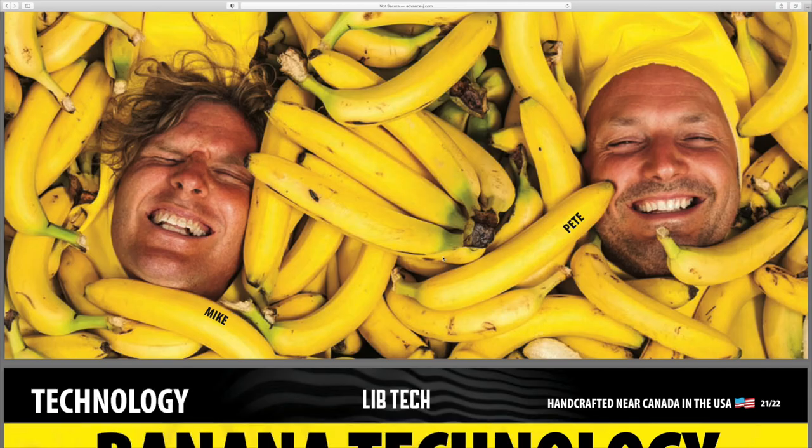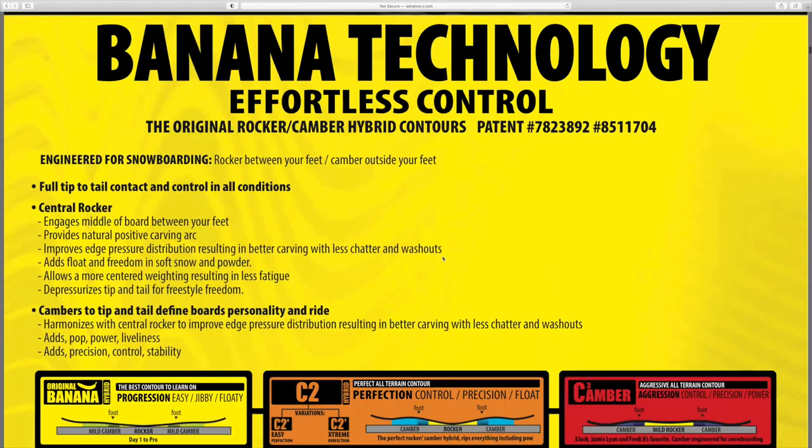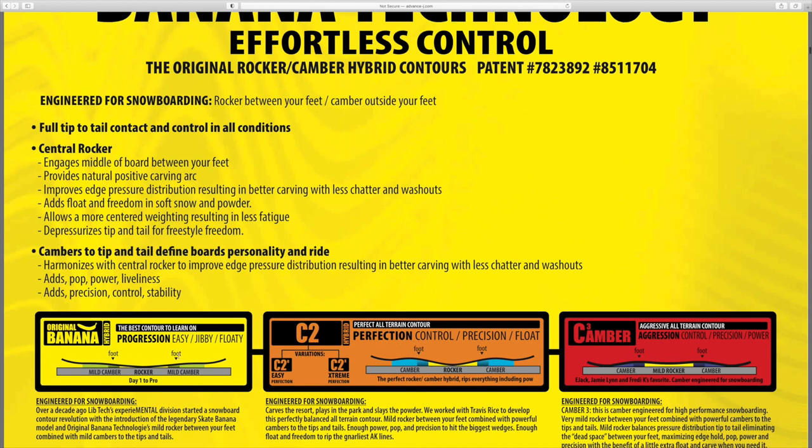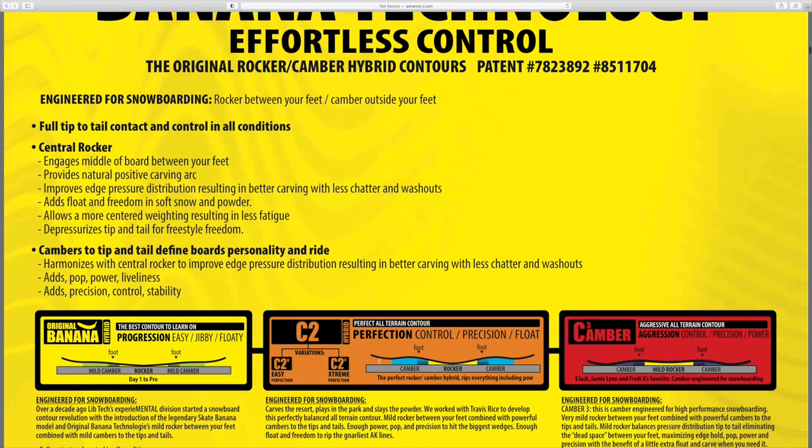Got the banana technology. I love the C2 profile that the Orca has - it's like a teeter-totter, it makes your turn initiation super fast, but on the C2 you have camber underneath your feet and they offer so much pop. The banana is the easy, more jibby one, the C2 is kind of your intermediate, and then the C3 is your more aggressive camber profile.